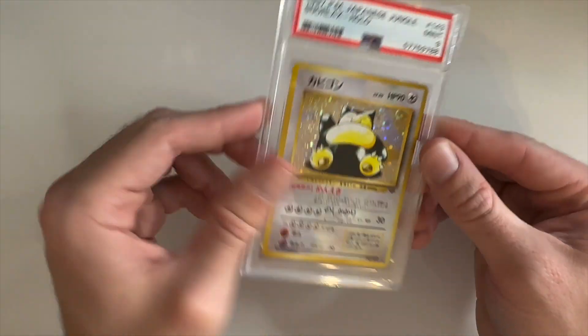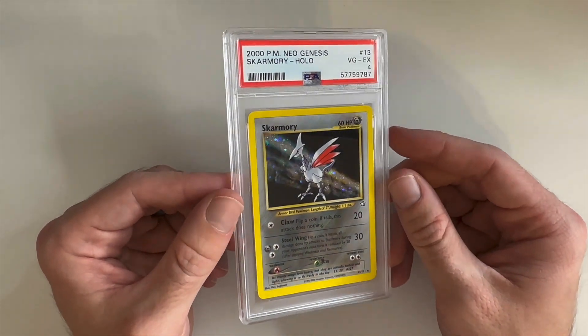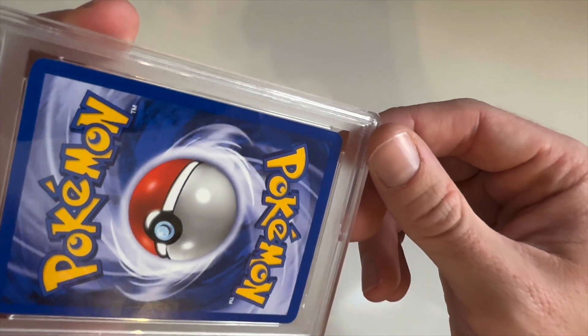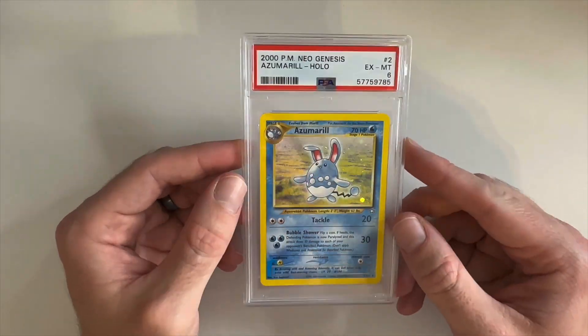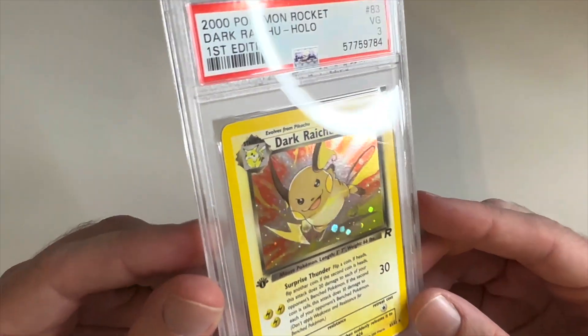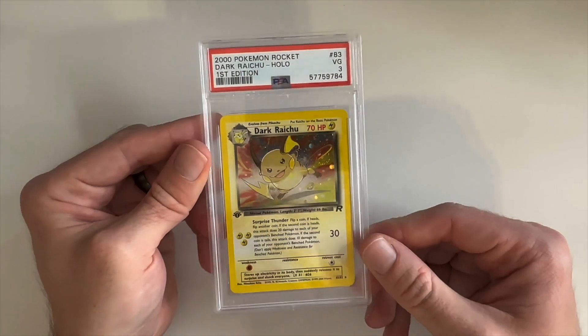We've got a Mint 9 Snorlax — very clean looking card from Jungle. Next up we have a Skarmory Very Good EX 4; I thought it looked pretty nice but there's a little dent down here, really unfortunate, otherwise a very clean card. Here we have a Near Mint Mint 8 Pichu card. A EX Mint 6 Azumarill. Then we have a first edition Dark Raichu secret rare — the first ever secret rare. This one had some pretty significant damage; you can see a crease right there. It was his childhood collection and being the first secret rare he said why not.